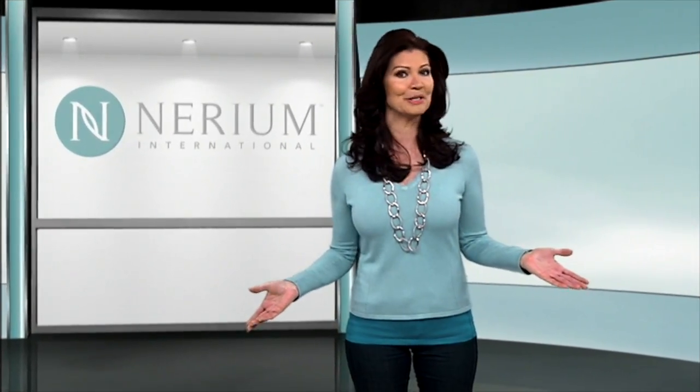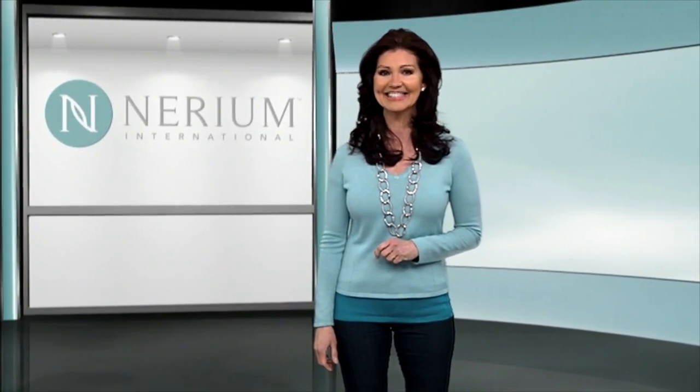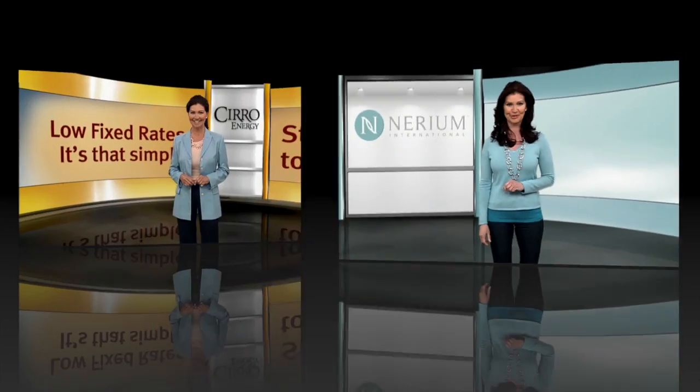So when people ask, does Nerium AD really work? We can confidently say yes it does, and we have real science with real results to prove it.